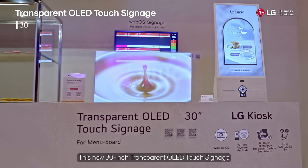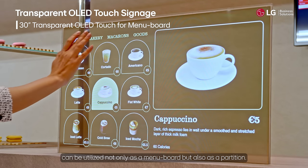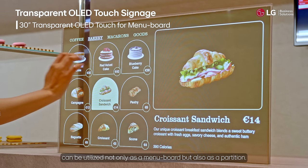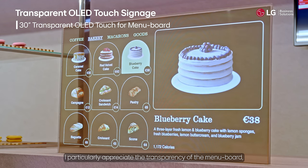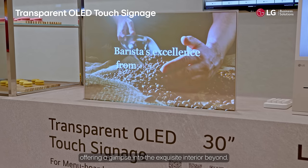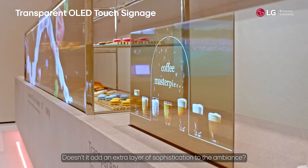This new 30-inch transparent OLED touch signage can be utilized not only as a menu board, but also as a partition. I particularly appreciate the transparency of the menu board, offering a glimpse into the exquisite interior beyond. Doesn't it add an extra layer of sophistication to the ambiance?